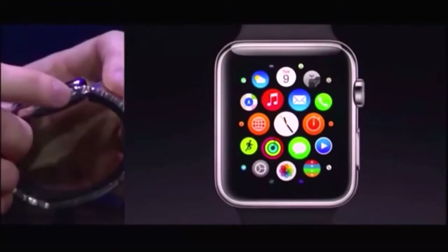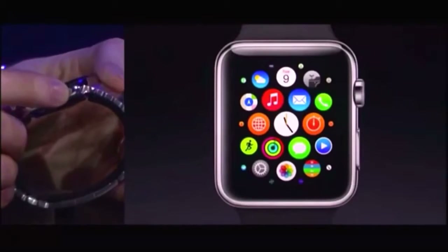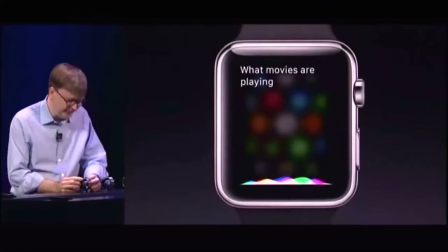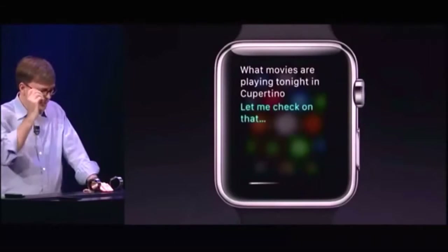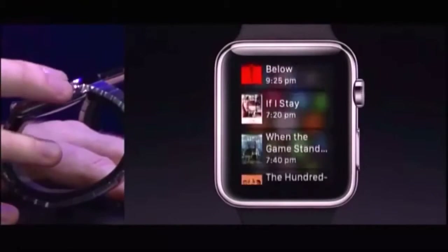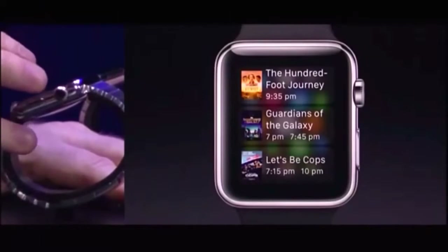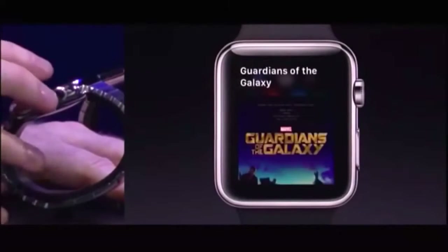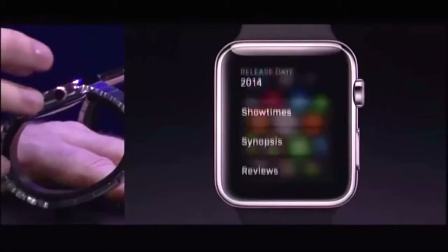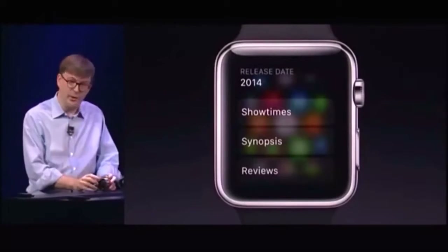We can do Siri just by pressing the digital crown here and ask a question like, what movies are playing? What movies are playing tonight in Cupertino? Siri will go out and check that information. It comes back with a list of movies playing around us here in Cupertino. I can use the crown to scroll the list, or use my finger. I can tap on a movie and see ratings, who's in the movie, lots of information including showtime and synopsis. So you can use a lot of Siri functionality right here on your wrist with Apple Watch.